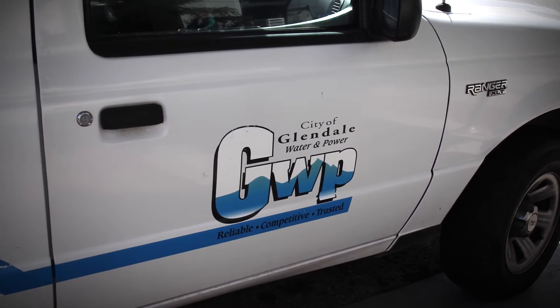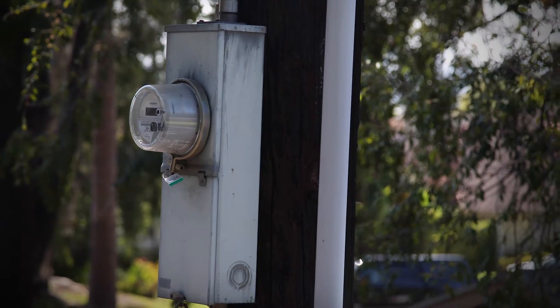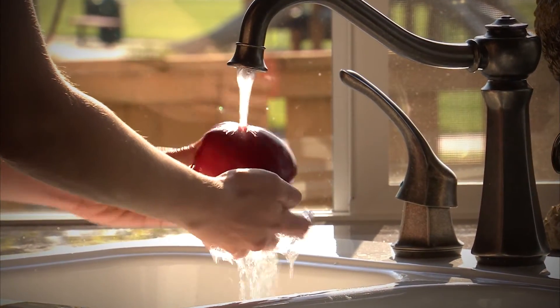One of the bases that we have is our automated metering system. We not only automated our electric meters — and we have about 85,000 electric meters — we automated all of our water meters too.